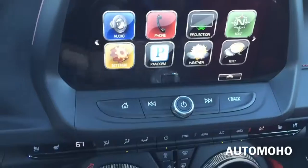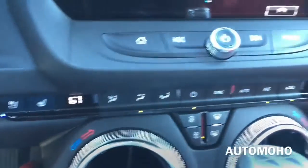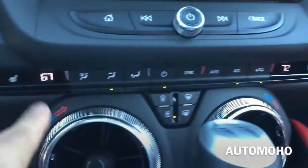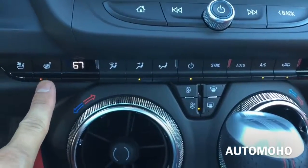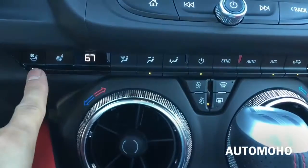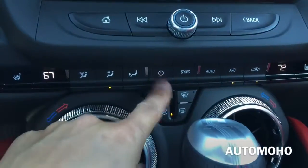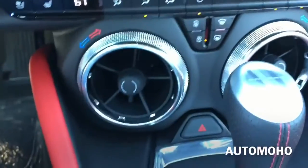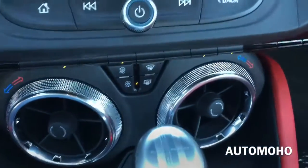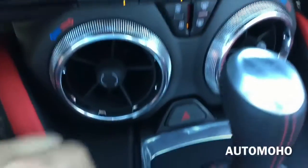There's the volume control, on/off, and the home and back buttons. Down here you have your full zone climate control, which also comes with a three-stage heated and ventilated option. And there's the dual air vent — very cool looking design.